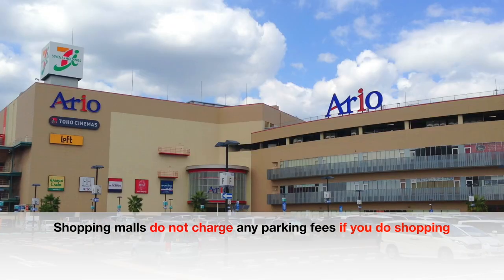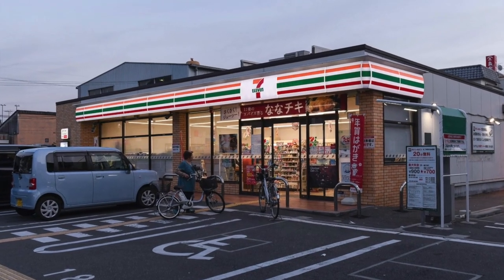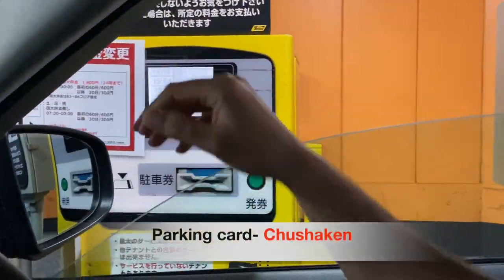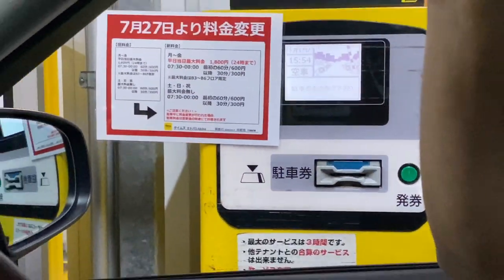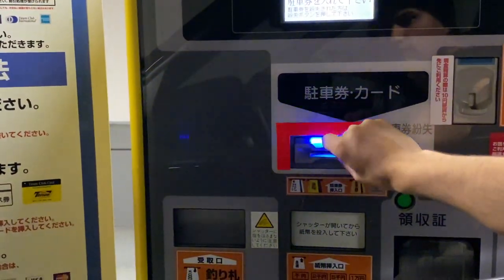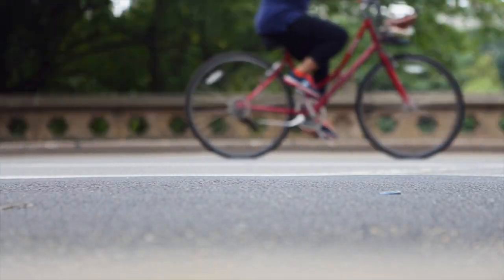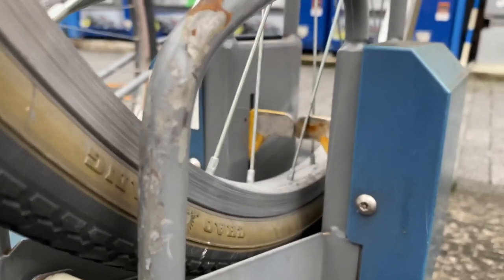Big shopping malls and supermarkets will not charge you if you do shopping in the mall. Supermarkets, shopping malls, restaurants, and government buildings usually have their own parking space. While some are free, many will issue you a parking card. If you use the facility and shop at the stores, they will offer you free parking for a couple of hours.